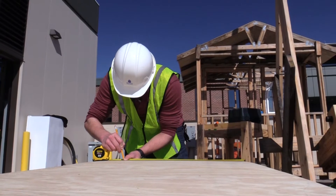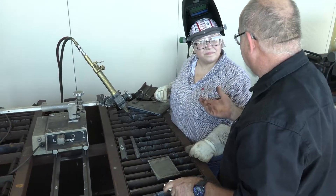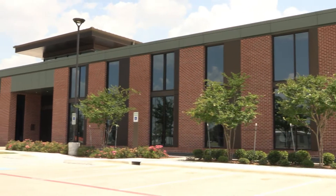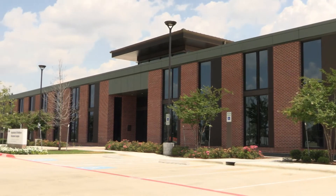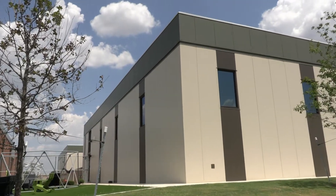This fully equipped pavilion allows students of different programs to collaborate on projects and learn from one another, just as they would in the field. This concludes our tour of the Agriculture and Workforce Education Complex here at the RELIS campus. Thank you so much for joining me.